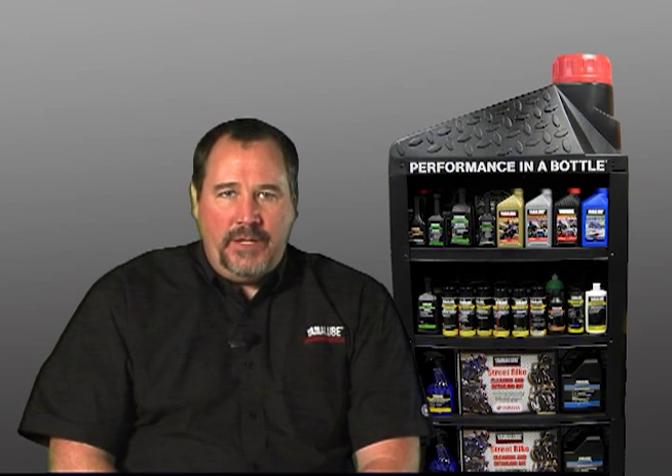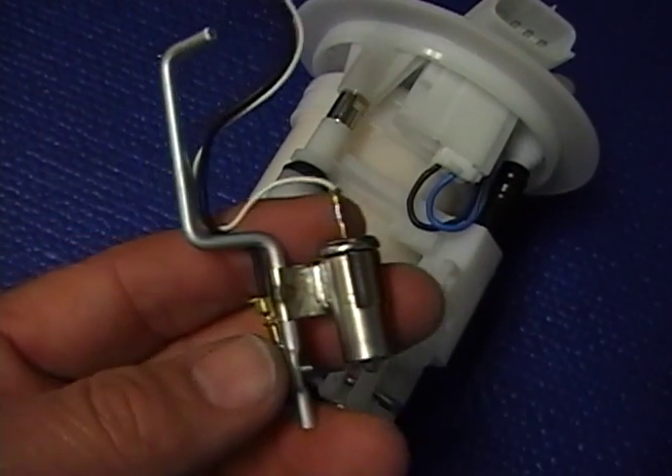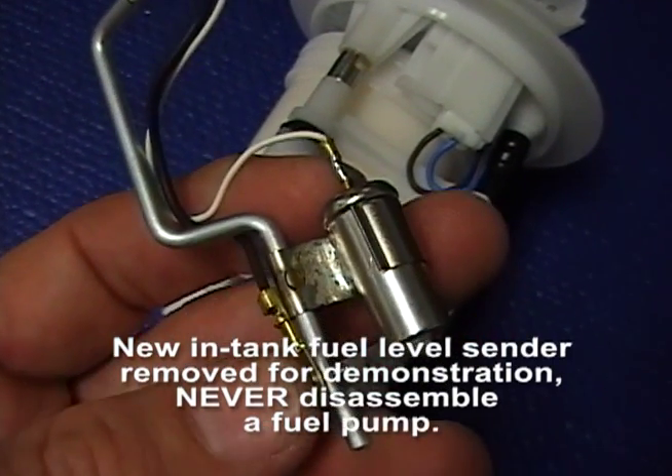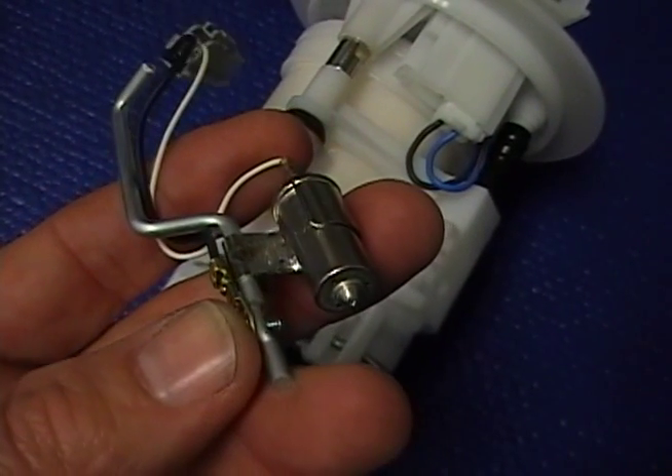Over the last several years, ethanol-enhanced fuels have created many problems for gasoline engines. In 2010, we added corrosion inhibitors to Ringfree to create Ringfree Plus, which helps protect fuel system metals such as silver solder, copper, aluminum, and steel from the corrosive effects of ethanol.